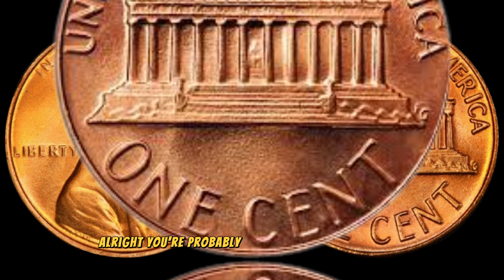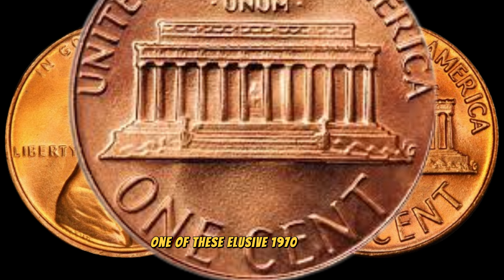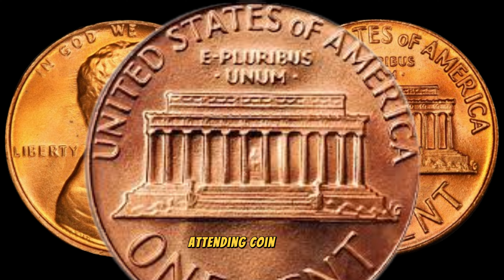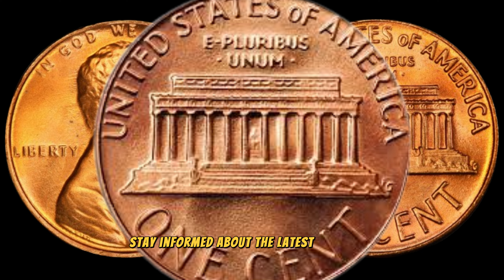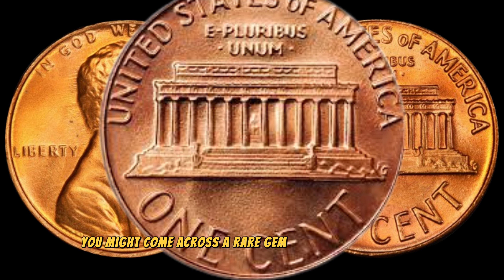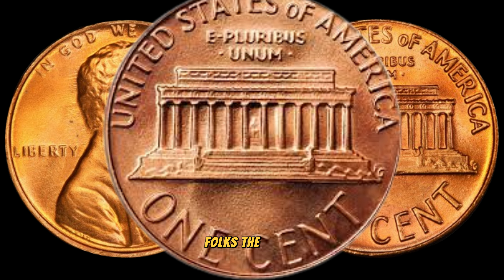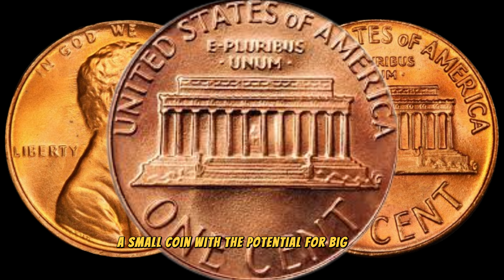You're probably wondering how to increase your chances of finding one of these elusive 1970 D pennies. Our experts recommend checking your pocket change regularly, attending coin shows, and connecting with other collectors. Stay informed about the latest coin news, and who knows — you might come across a rare gem that changes your life. And there you have it, folks: the 1970 D Lincoln penny, a small coin with the potential for big money.